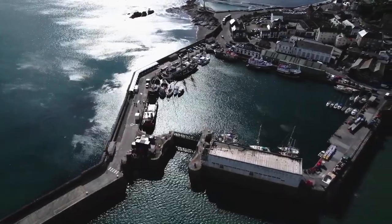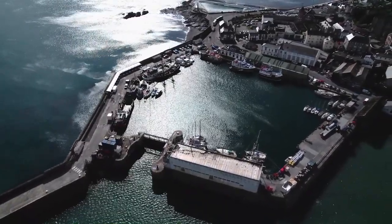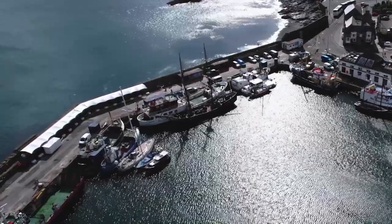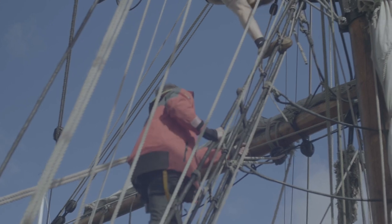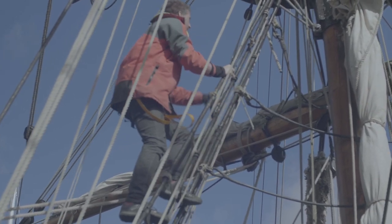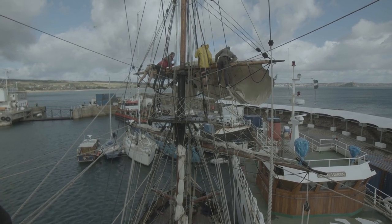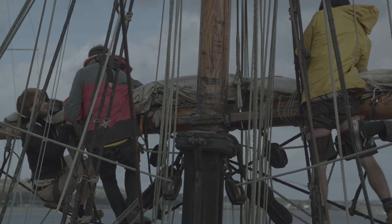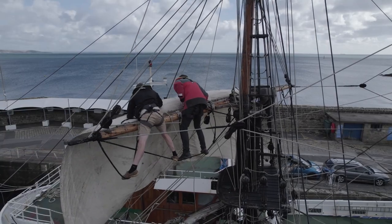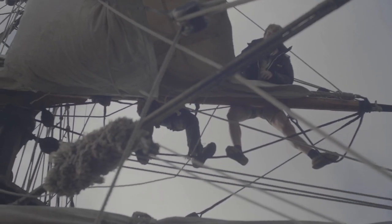I'm beginning to see why the job of a top man was considered to be one of the most dangerous and demanding roles on a ship. But climbing the rigging was the easy part — it was now time to lower the sail, or rather raise the sail by lowering it. What you're holding onto there is a bunt line, which you can pull from the deck to depower the sail. So the minute we are depowered, we're getting very little drive off that sail. We need the bunts off now.